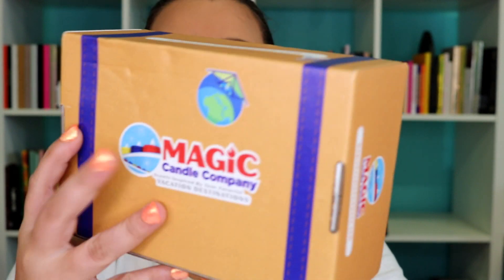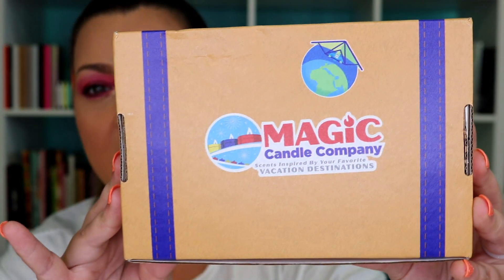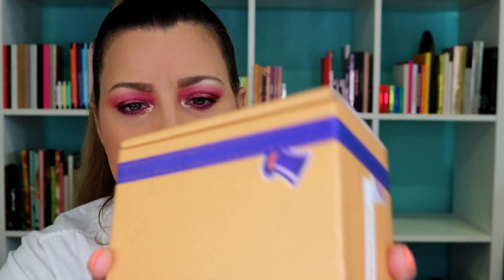First things first, look at the little packaging that it comes in. It looks just like a cute little suitcase, and typically it is in a bag from FedEx and I just pull it out of that, so there's no tape or anything on here to open up. It says when you first open it: 'The Magic Candle Company is bringing the vacation to you.'